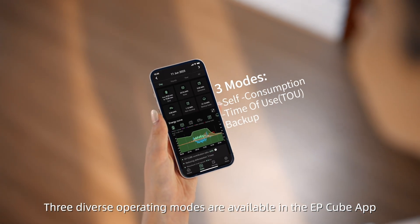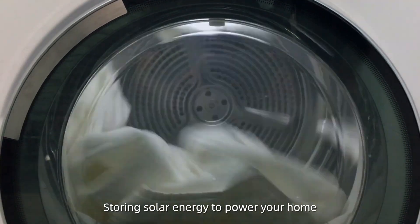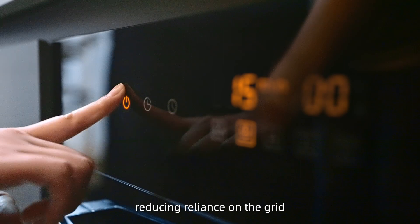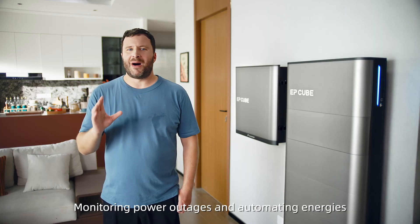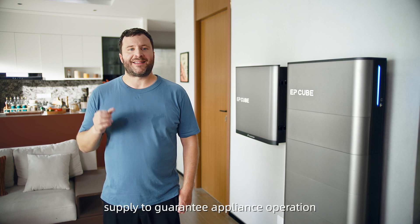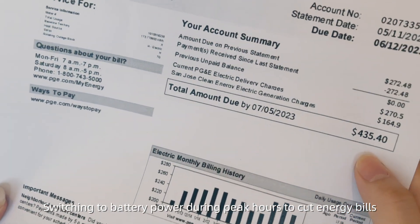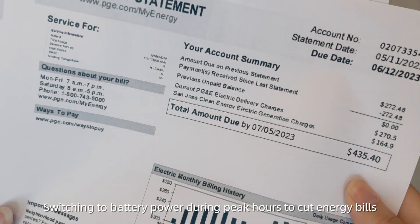Three diverse operating modes are available in the EP-Cube app: storing solar energy to power your home, reducing reliance on the grid; monitoring power outages and automating energy supply to guarantee appliance operation; and switching to battery power during peak hours to cut energy bills.